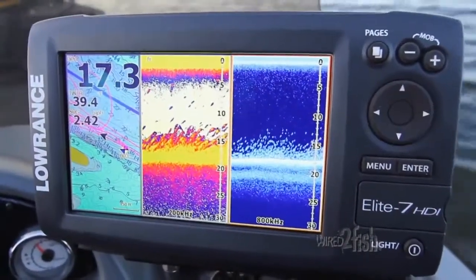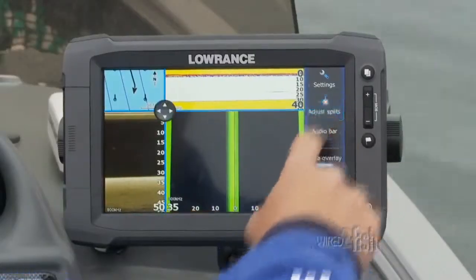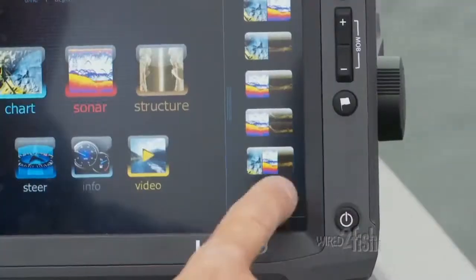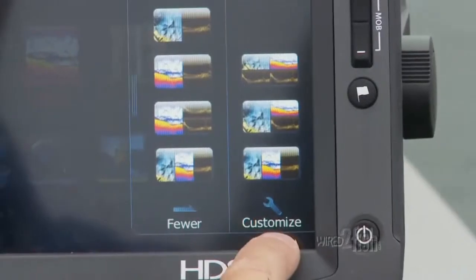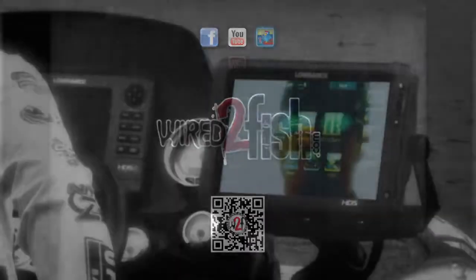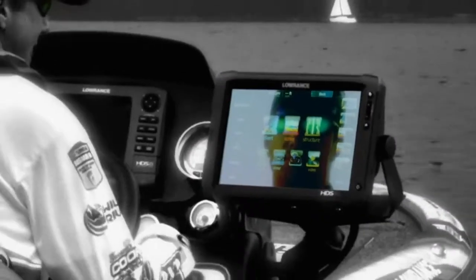The three-panel vertical page view is an efficient use of the display, and the touchscreen furthers the customization by allowing you to adjust the splits. Save your favorite customized screen settings for fast recall. Check us out at wired2fish.com — unlock the power of HDS with your fingertips.